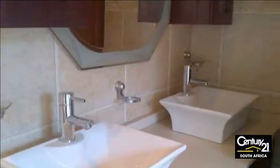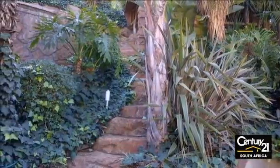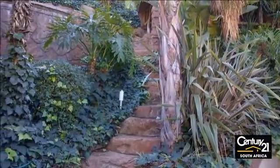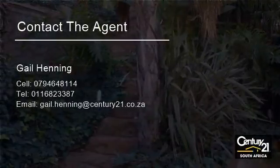Shopping centers, and has easy access to the N12 and N3 highways. For more information on this property or to arrange a viewing, please contact us.